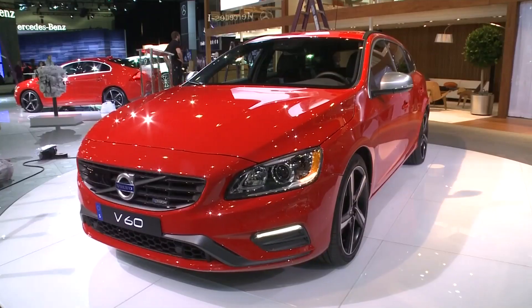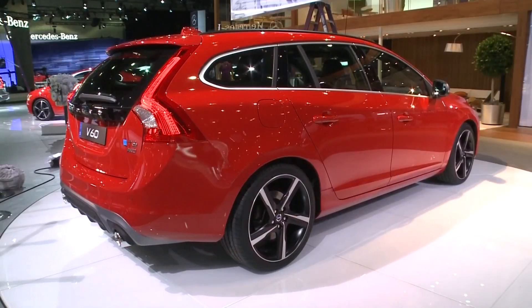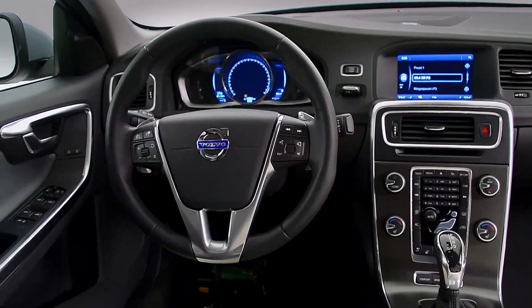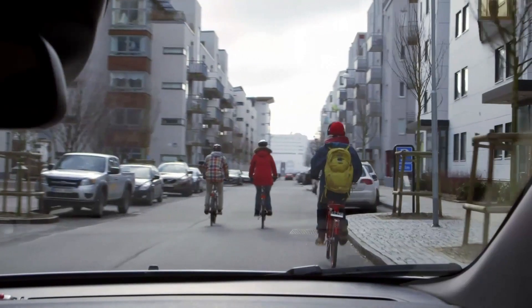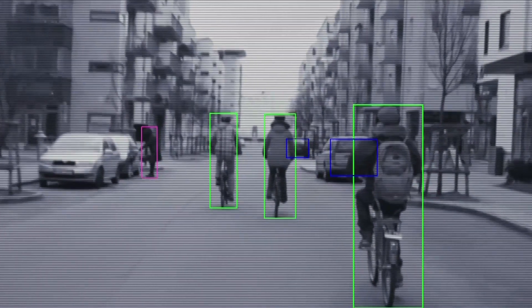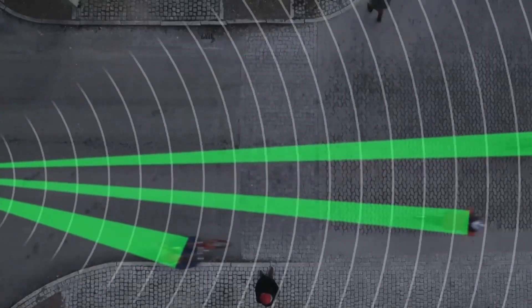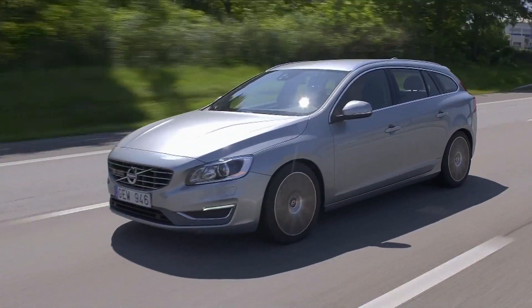Now Volvo has their new V60. The V60 is one of the nicest sport wagons I've ever seen, and Volvo is saying they're coming back with a sports wagon. It'll also have a cyclist detection unit, because that helps you avoid cyclists and pedestrians.